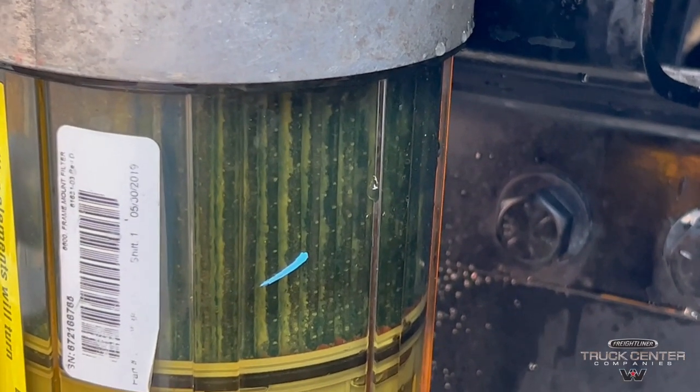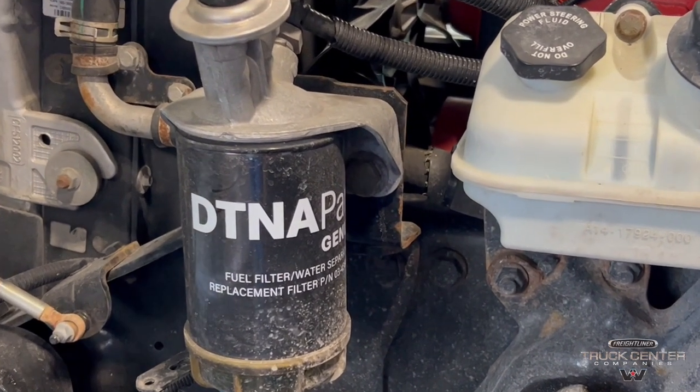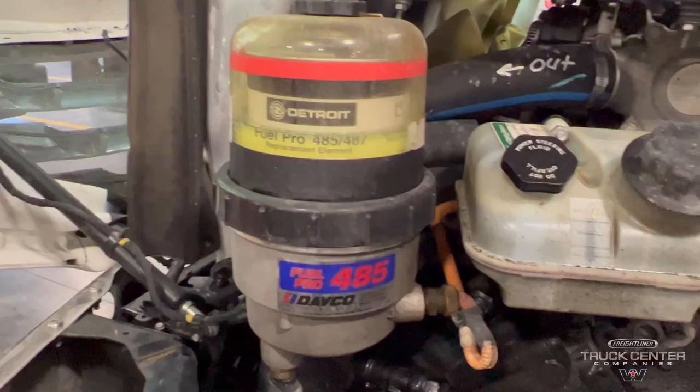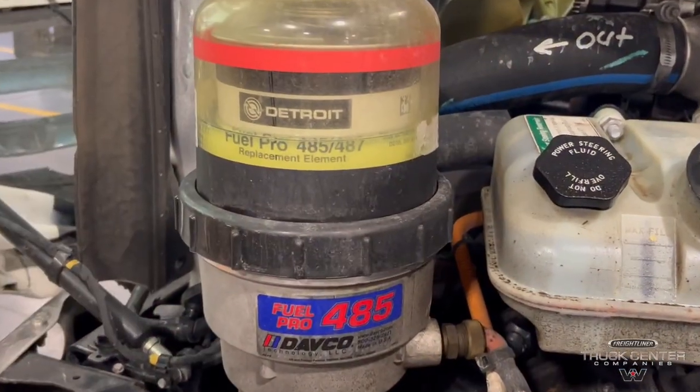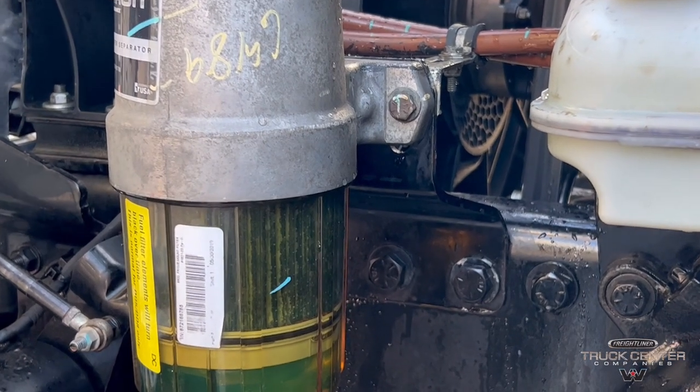If your truck is gelled up, you can do a few things to help get it going again. The first is to change your fuel filter — this will clear up the blockage that the previous filter was causing. Another key solution is to get a diesel anti-gel fuel additive such as Howes or Diesel 911.